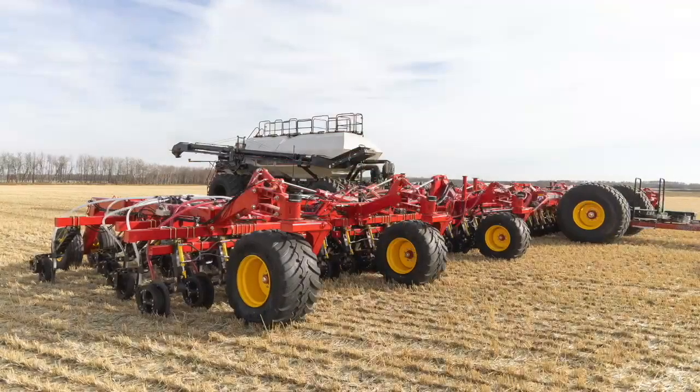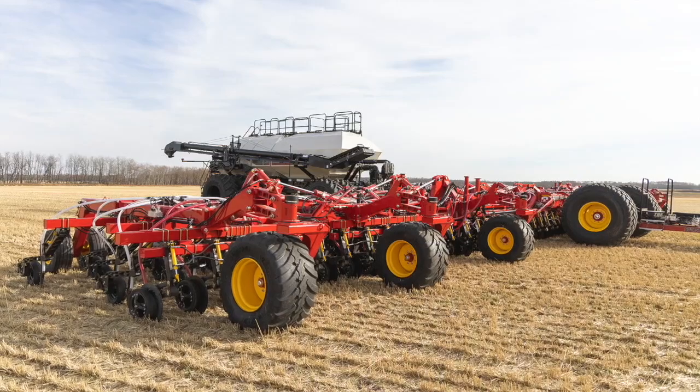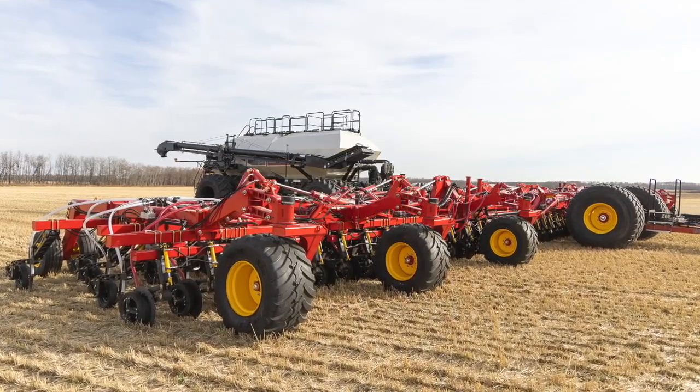Hi, I'm Bernard Tobin. Welcome to RealAgriculture. Today we're talking farm machinery. We're going to take a look at some new products from Saskatchewan-based Borgo Industries. To tell us about them, I'm joined by Borgo's North American sales and marketing lead, Colin Rush. Colin, how's it going?